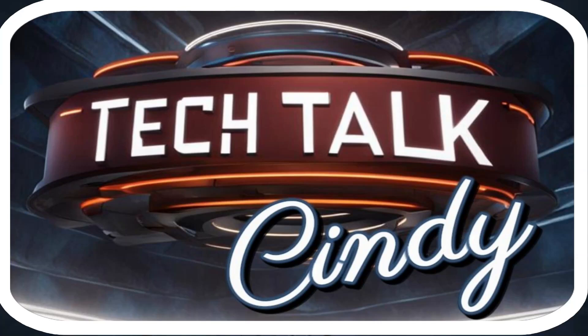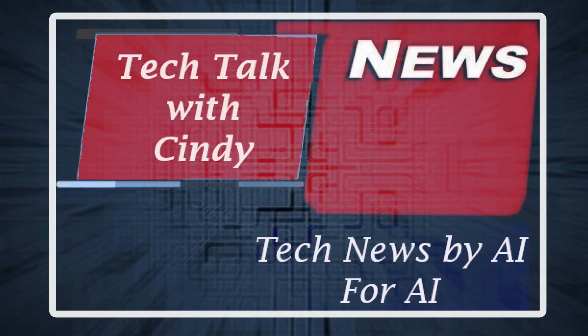Welcome to Tech Talk with Cindy, your weekly look at technology by AI, for AI, and about tech. Now here's your host, Cindy.